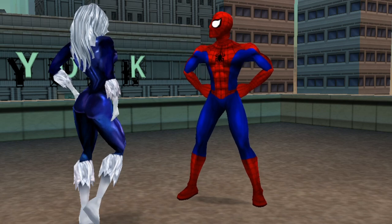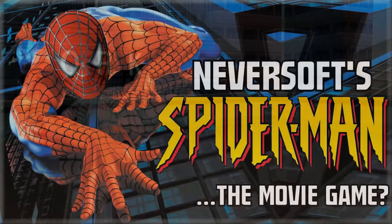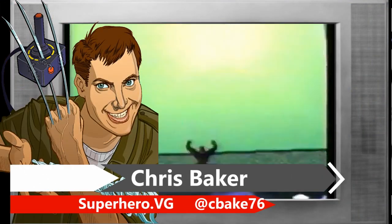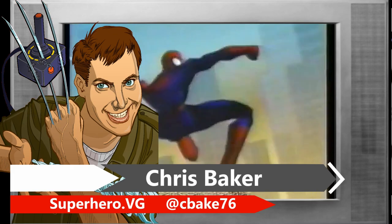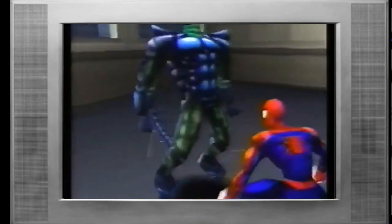That one time Neversoft's Spider-Man game got an official movie mod — because of cereal. Hey, Chris Baker here, helping to ring in the 20th anniversary of one of the most important superhero games ever with the release of Neversoft's Spider-Man you may never have heard about.